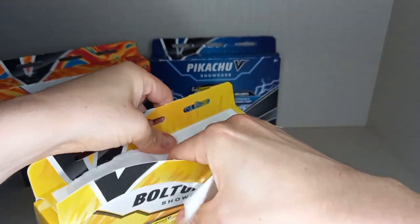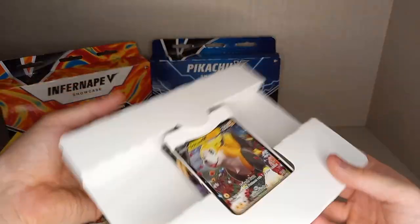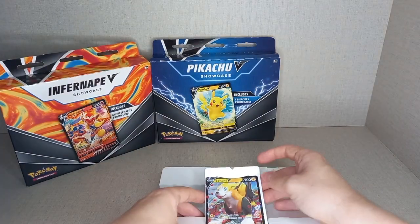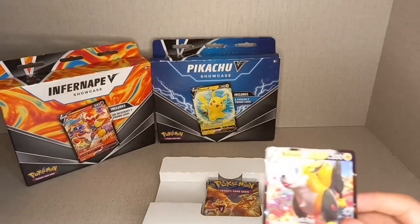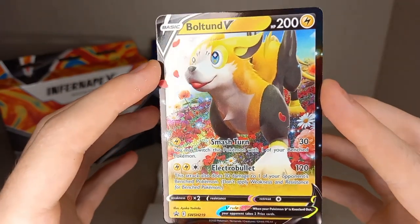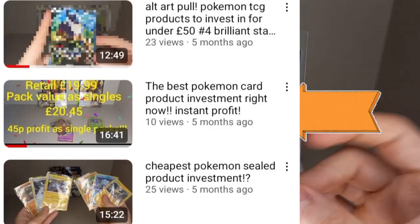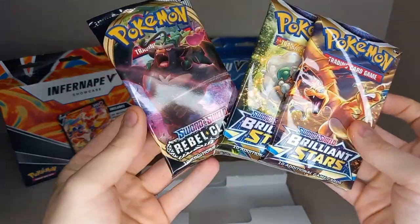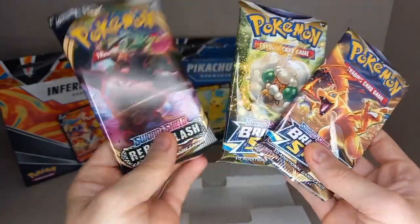Opening it up, you get a little folio. Here's the Boltbound V Promo — you can get it in these showcase boxes or the actual Boltbound V Box. I've done an investment video on those and I think they're very very good. The packs you get inside are two Brilliant Stars and a Rebel Clash, which is quite weird — I thought they came with Fusion Strike. An older set, not too bad. Brilliant Stars is a very good set; Rebel Clash, not that good.